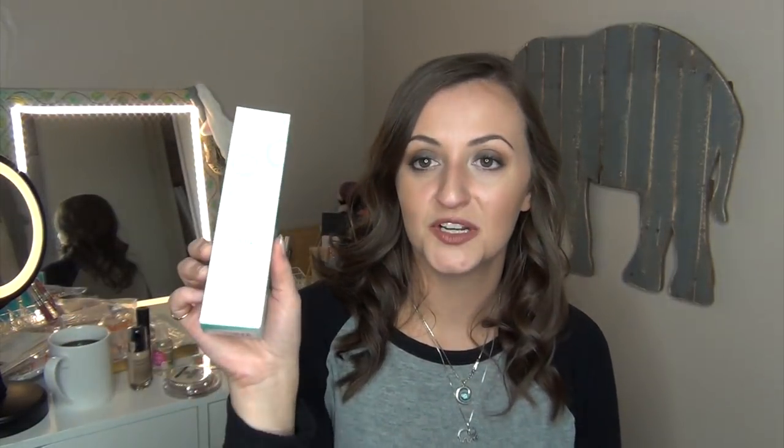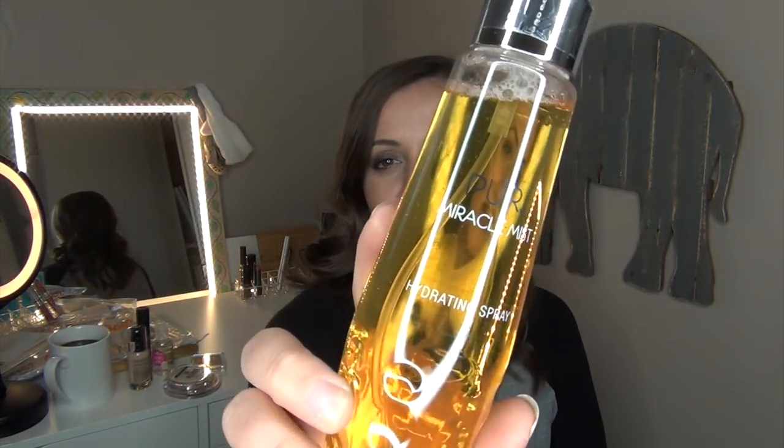I also picked up the Pure Miracle Mist — it looks gold on the inside and just looked so intriguing to me. I do have a couple of facial sprays I really like, including the Pixi Milky Mist and the Mario Badescu ones. So I have this one to try as well and we'll see how it compares.